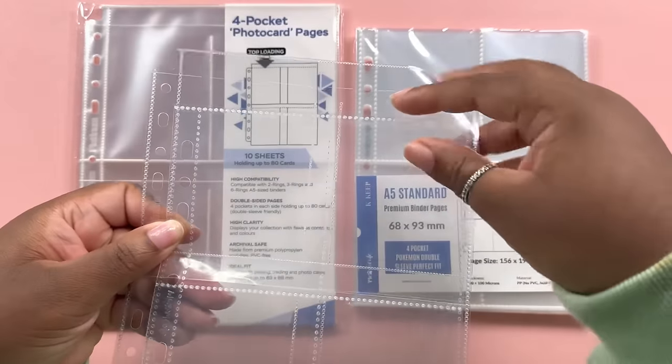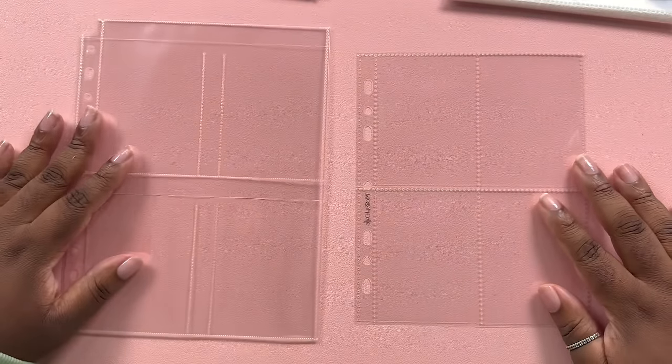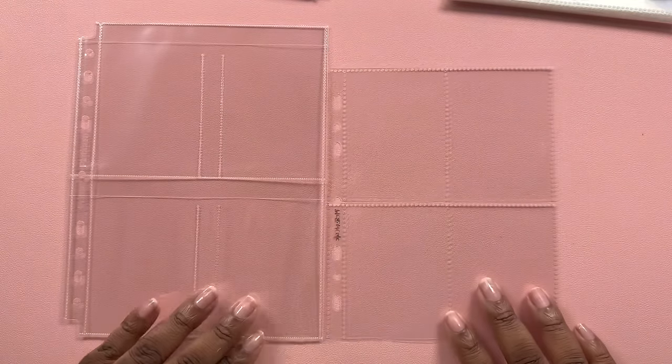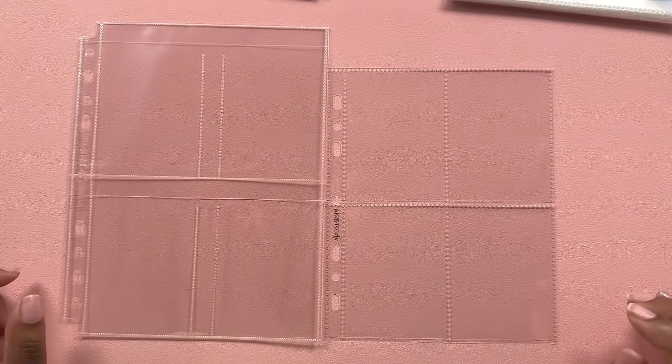Here's also a size comparison for the pages side by side. Meow Cafe comes up to here and Prism Platinum is much taller. If I line them up at the bottom you can see the size difference clearly. It is a really pretty purple - I just would have preferred pink.